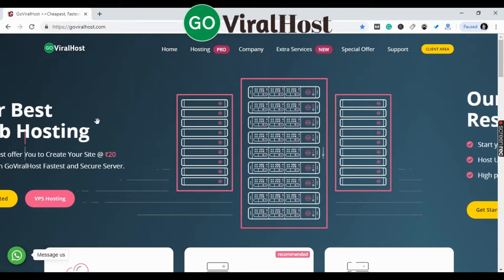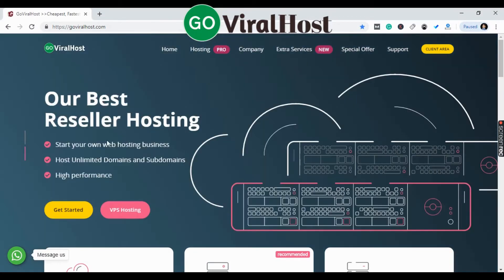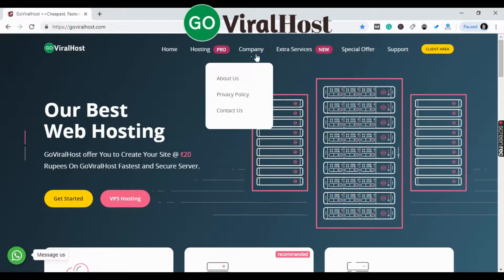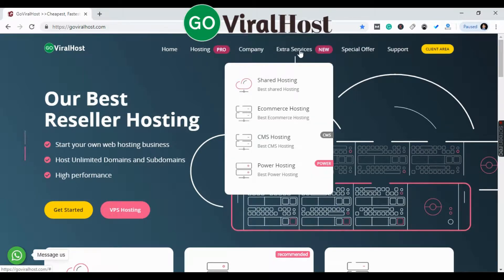This is a web hosting site and you can buy reseller hosting here. You can purchase hosting and you can contact us. There are extra services available: shared hosting, e-commerce hosting, and power hosting.